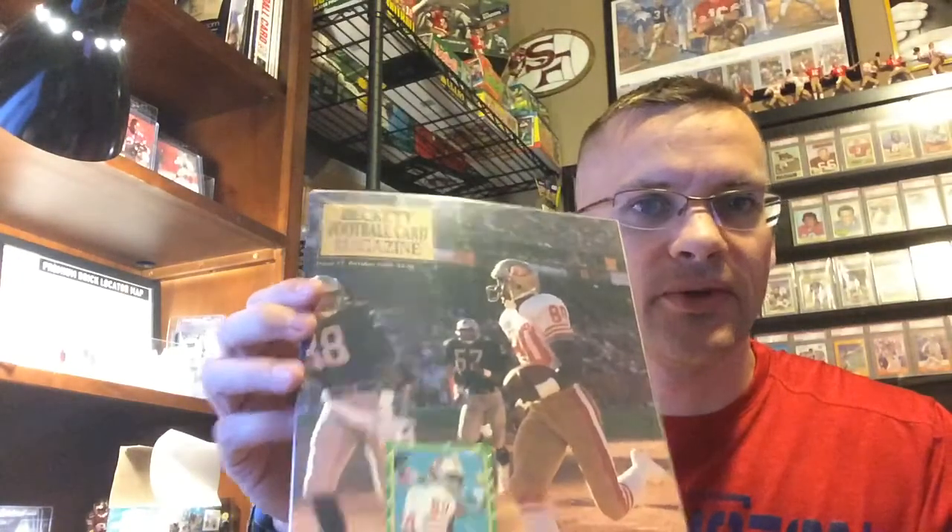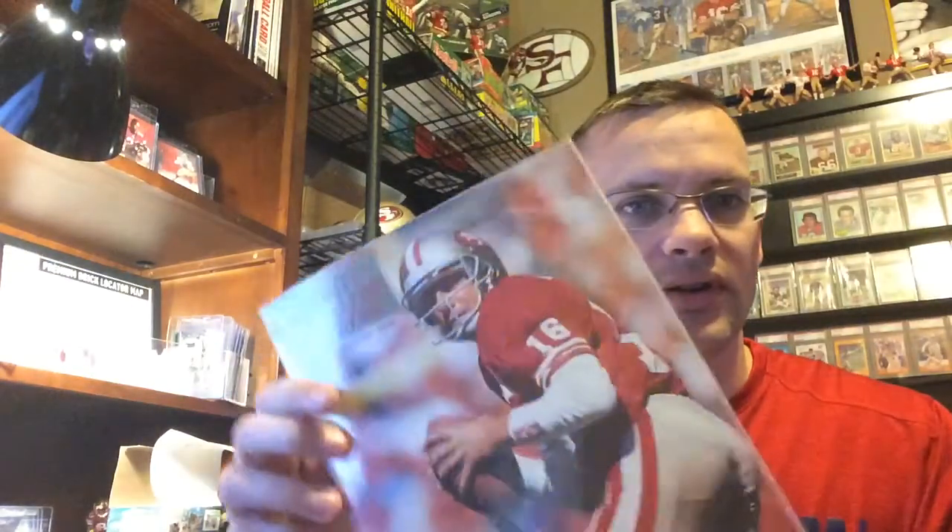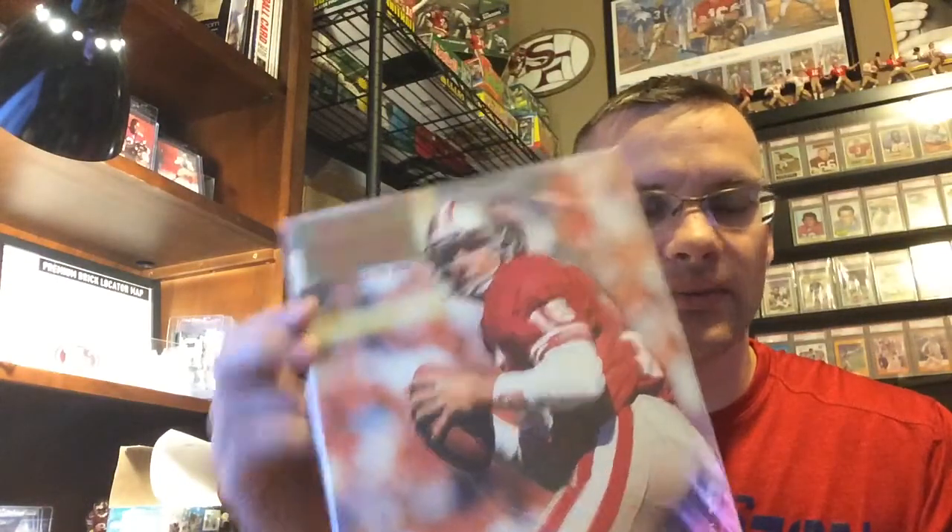Got a Beckett Baseball with Strasburg on there — hopefully he has a good year. Old school Beckett with Elway. A really old Beckett with the GOAT on there. And an old one with Montana as well. That's pretty cool.